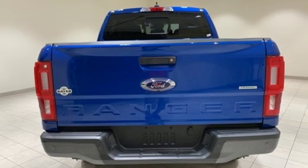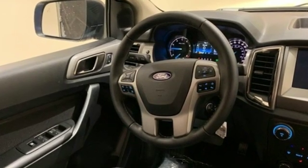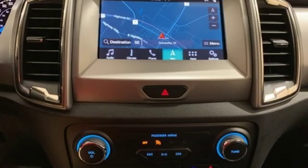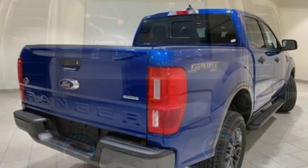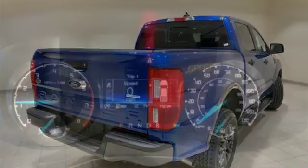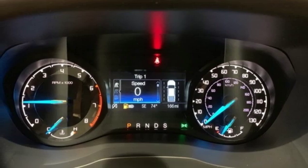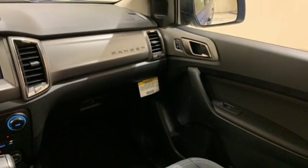It's well equipped with the features you need: intercooled turbo inline four-cylinder engine, electronic shift on the fly, automatic transmission, aluminum wheels, streaming audio, remote engine start, dual zone climate control, running boards, gas pressurized shocks, auto dimming rearview mirror, and Wi-Fi hotspot.